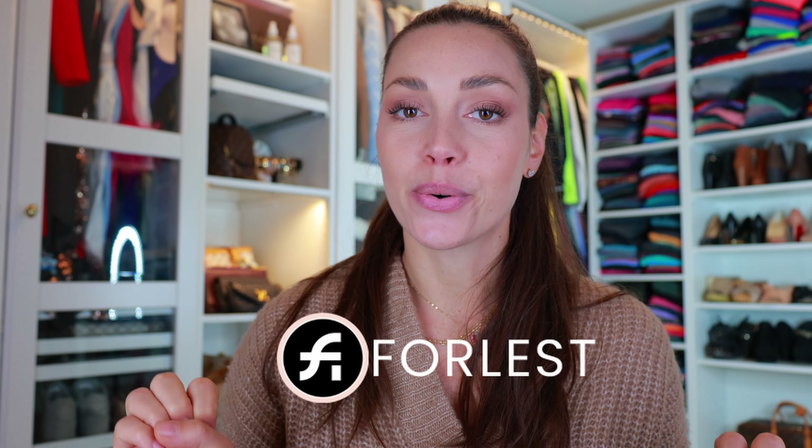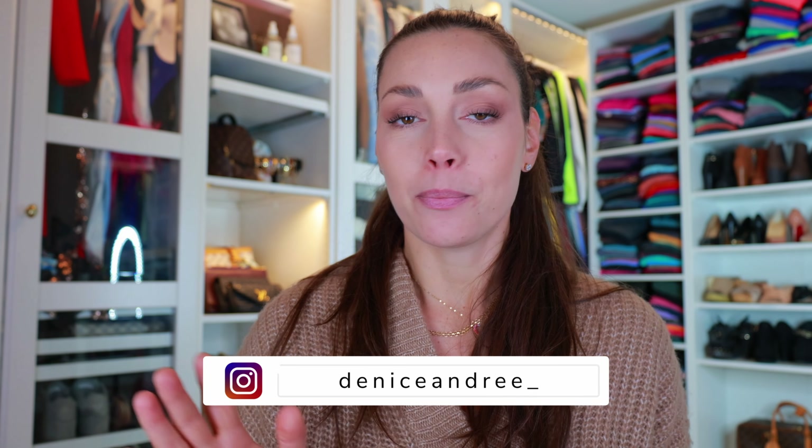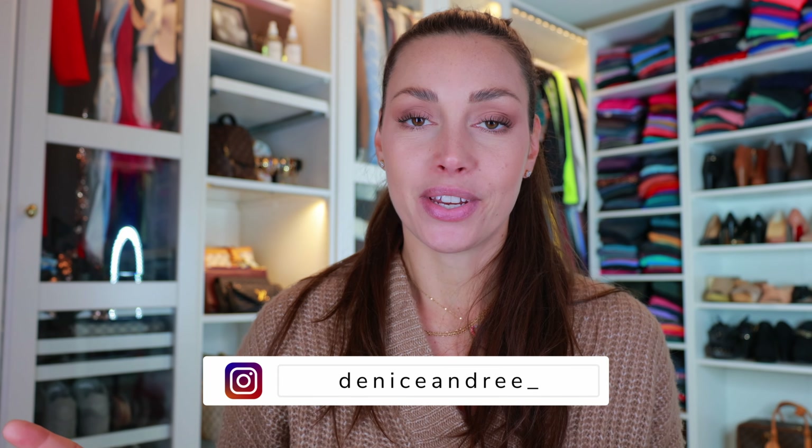Hello everyone and welcome to another Forlest review video. I have once again teamed up with Forlest for this review video — it's been a while since I did a review from them, so I haven't tried any of their new releases, but now it's about time to catch up. They have been releasing a lot of new bras and activewear, so we're just going to dive right into it.